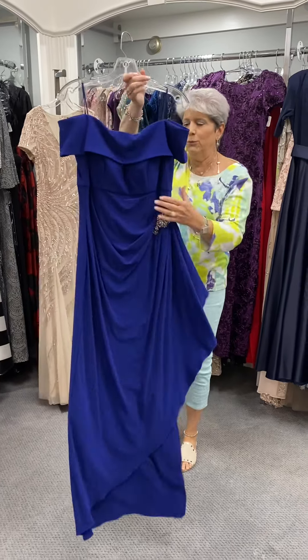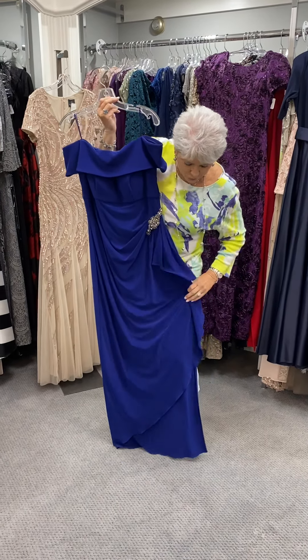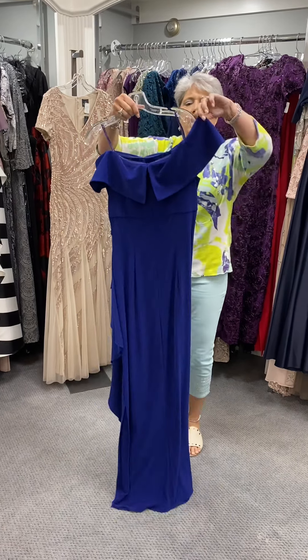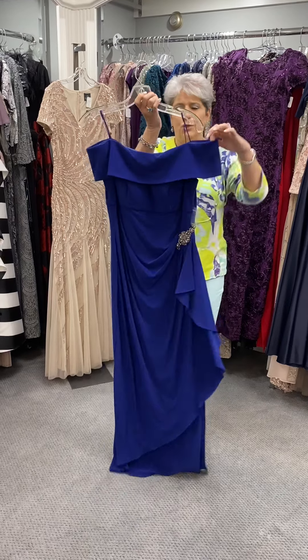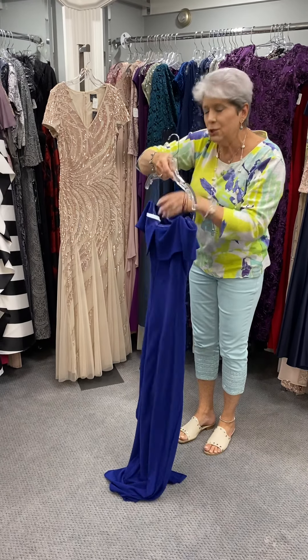Here's one that's a little bit more plain in a beautiful royal blue, and it's kind of got your layers there. It's got a nice slit on the side. You can wear it up or you can wear it off the shoulders. And this one is priced at $219.